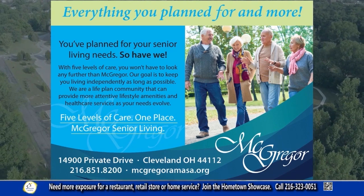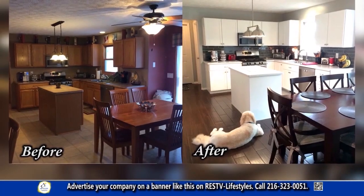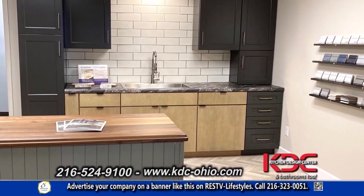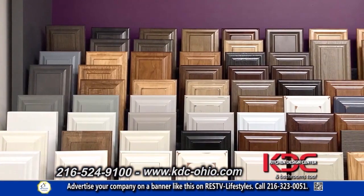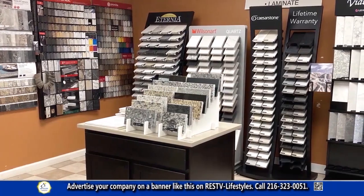Since 1993, Kitchen Design Center has specialized in remodeling the perfect dream kitchen. Kitchen Design Center can handle your entire remodeling process, from plumbing, electrical, and drywall, to the installation of beautiful cabinets, counters, sinks, and faucets. They offer factory direct pricing and best prices for do-it-yourselfers. Visit their showroom for a free consultation to help you take the first steps toward selecting your new products. Mention RESTV to receive 10% off your entire project.